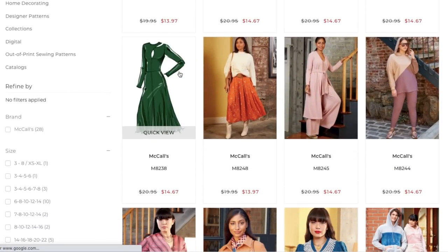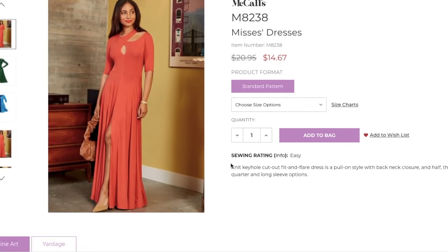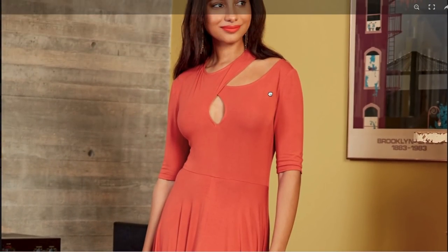Next up — whoa, hello, pretty! Can I wear that to Target? Knit keyhole cut-out flare dress, pull-on style with back neck closure, and half, three-quarter, and long sleeve options. So we have a bodice — this one might be a little bit long; you can see how she's folding in on herself way up here, so maybe an inch and a half or so long. But that could also be the skirt pulling on this fabric a little bit and kind of pulling it down. This is the three-quarter sleeve, and it is a set-in sleeve.